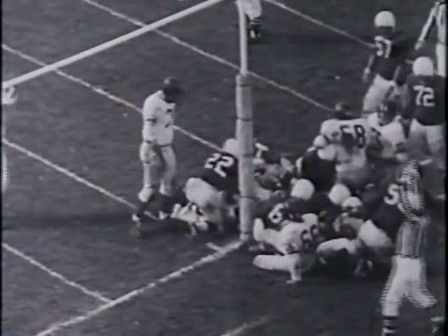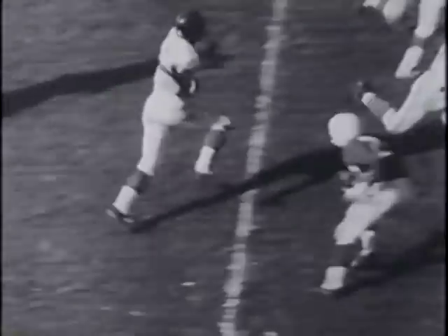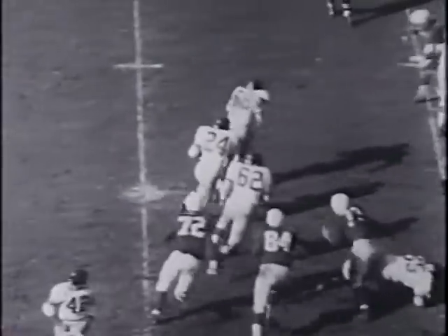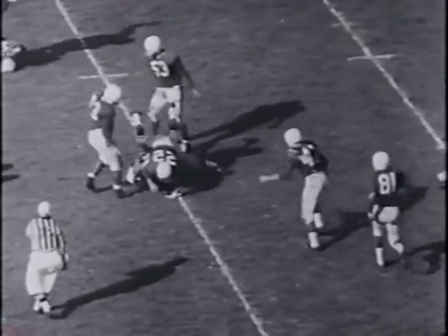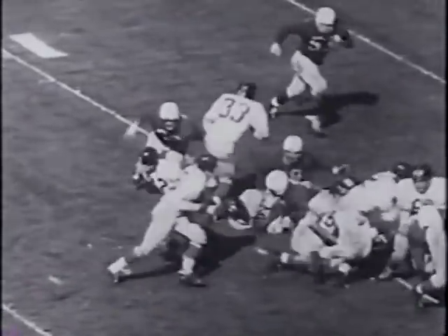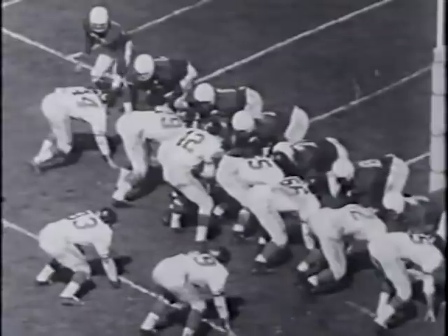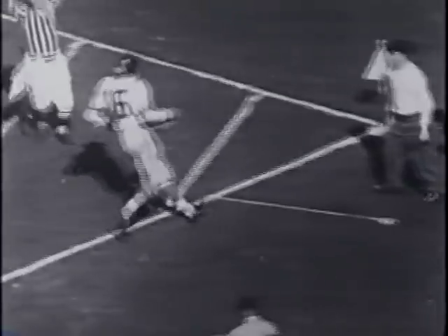The Giants try out their rookie halfback Phil King. King crashes for 18 yards and a promising debut, then goes the other way for 12 yards as the New Yorkers are getting close. Frank Gifford has power personified as he slashes over the middle to make it goal to go. Gifford gallops wide to score as the Giants batter the Cardinals 37-7 and go on to tie for the top spot in the Eastern Conference race.